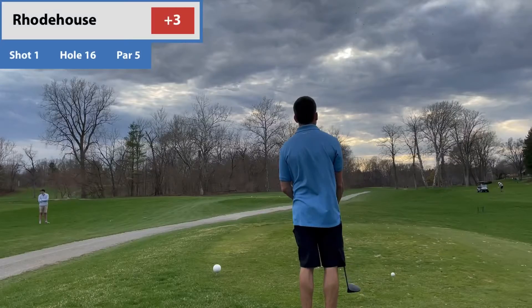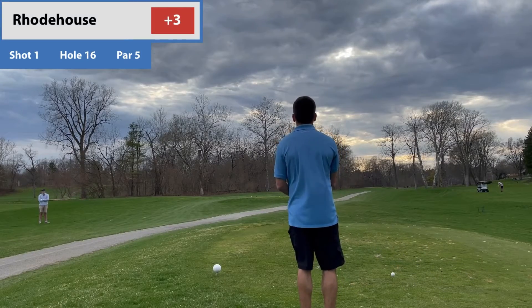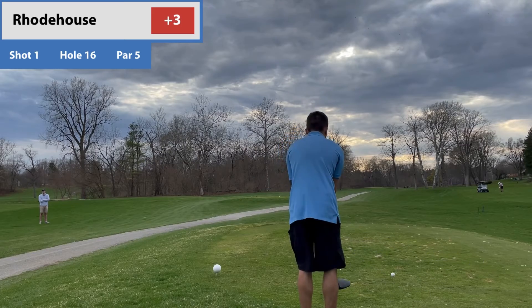Just remember though, if you kind of lose it on the golf course, you're going to lose your game. So try to stay as positive as possible out there.